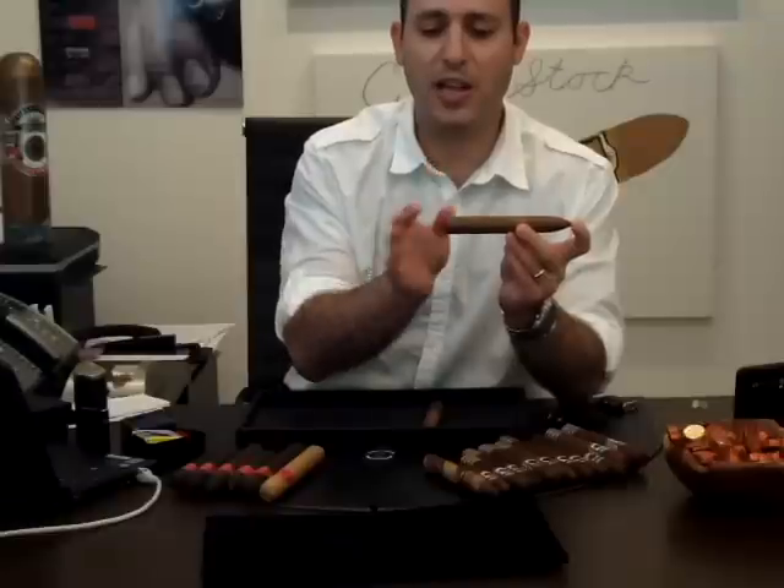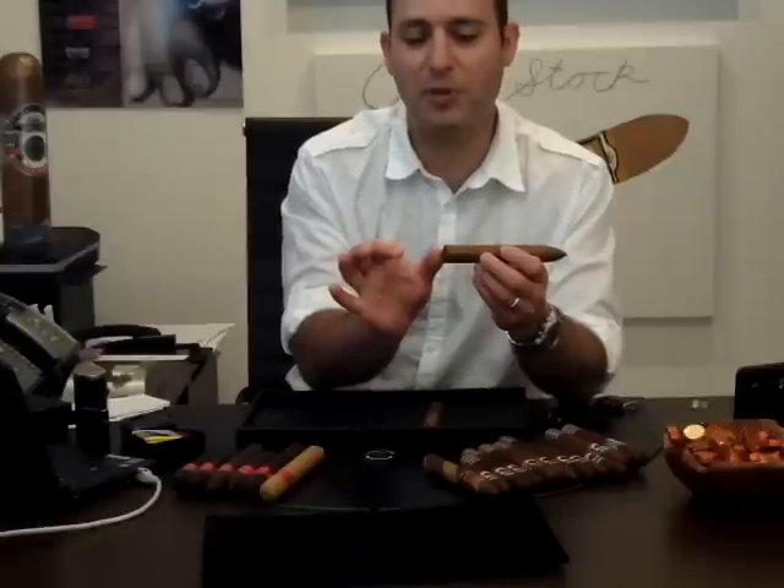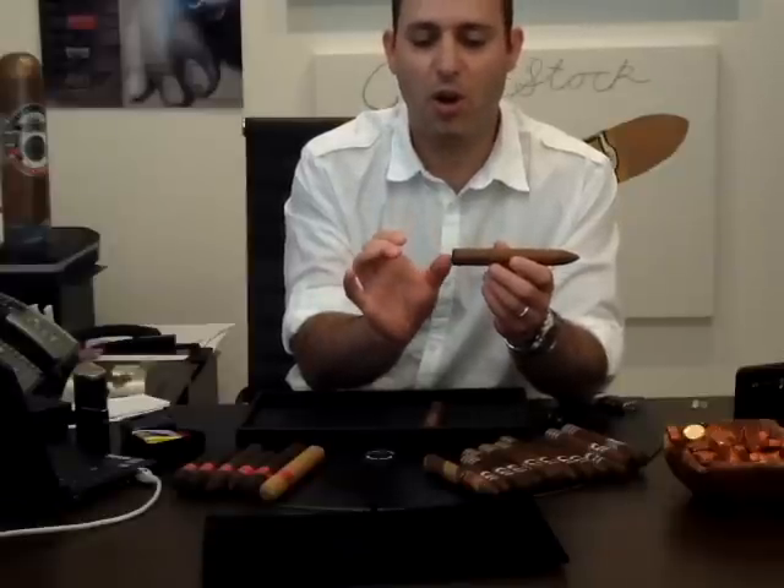When the roller cuts the cigar, there is a shorter piece that falls to the side of the table — anywhere from an inch up to two inches long. At the end of the day, all these pieces get collected, and these pieces are very valuable.